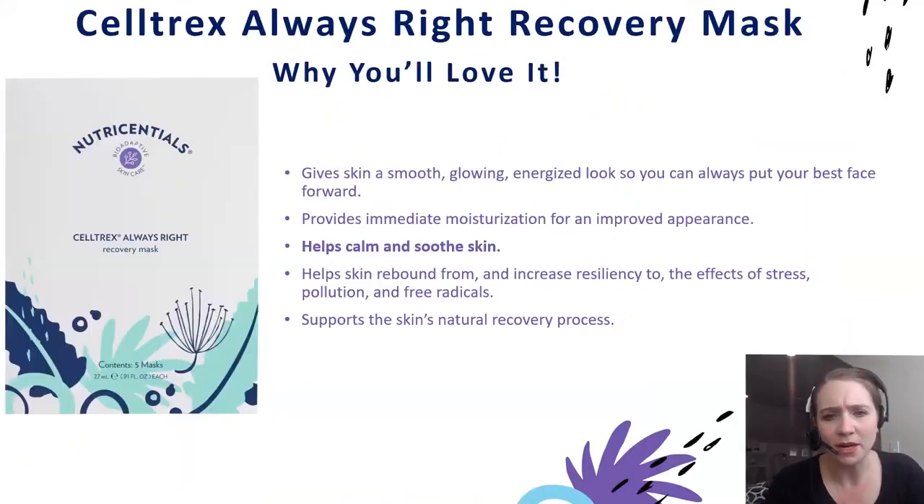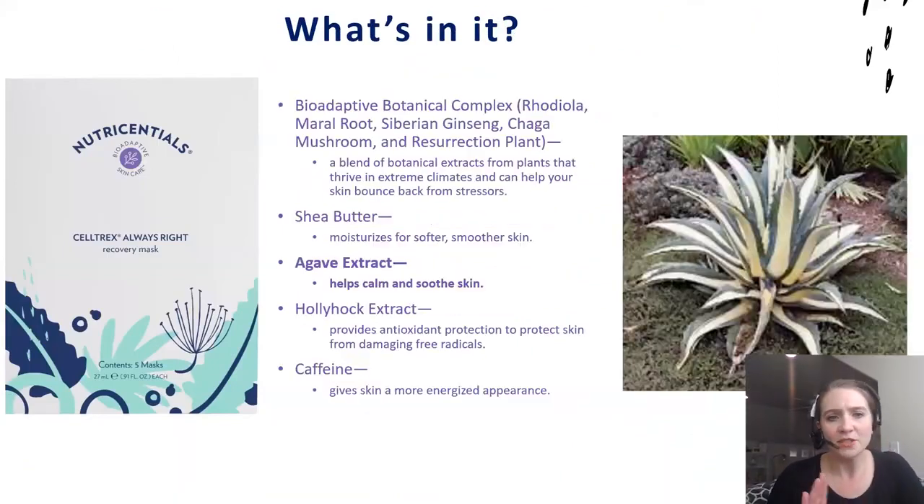Then we go into our Celltrax Always Right Recovery Mask, which is perfect for when your skin needs a little extra moisture and care. It also helps to calm and soothe the skin. Key to this formula is the agave extract, which provides that calming and soothing benefit, helping you put your best face forward. This is perfect for one of those long days — after all the stress in your life, you come home, do your routine, and you end with this for that kind of spa-like experience of relaxation.